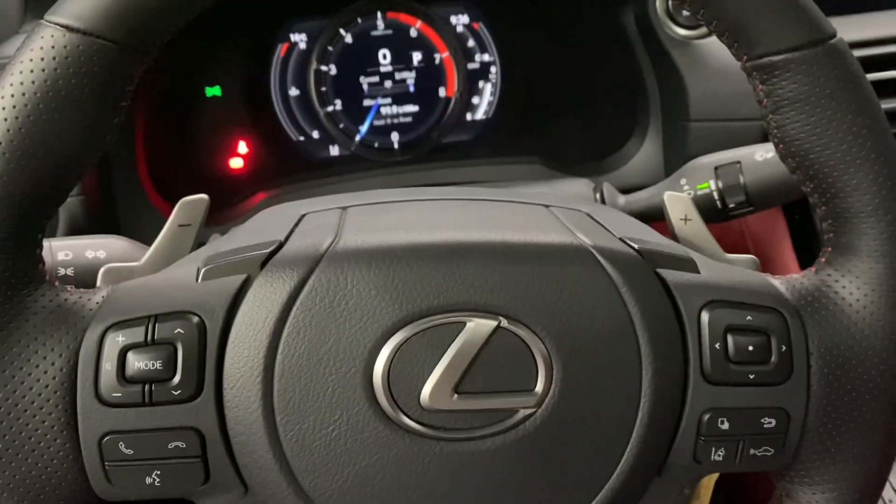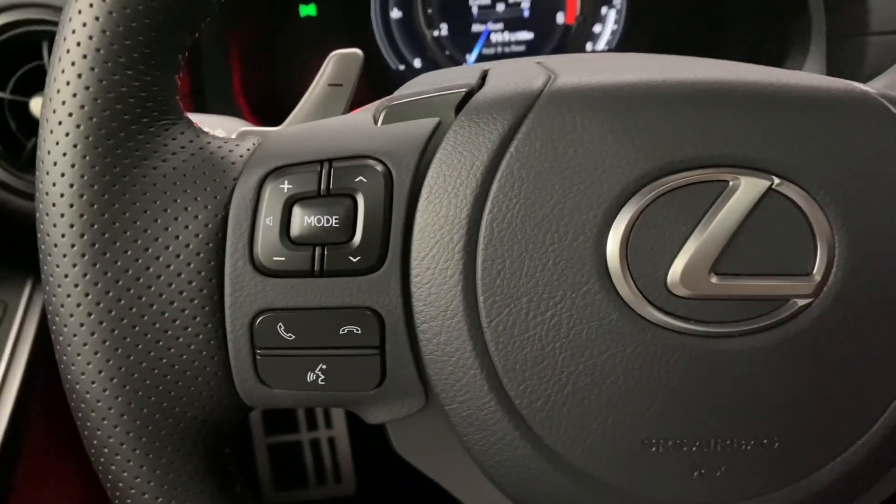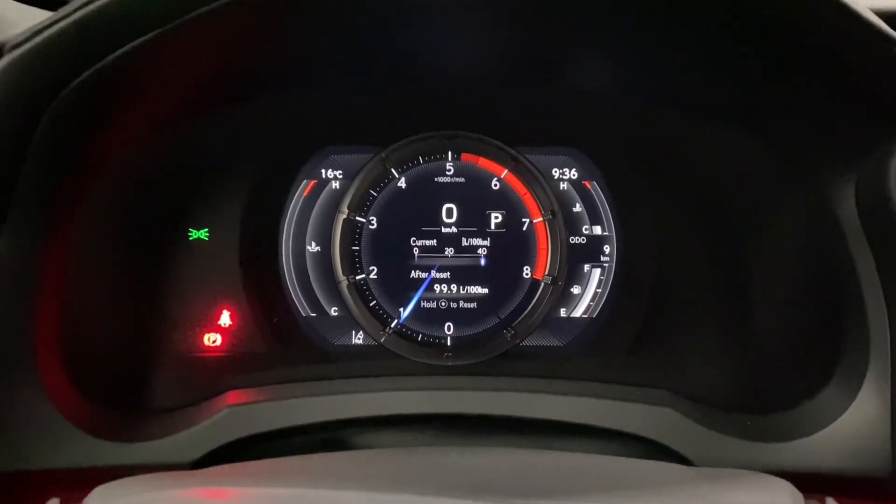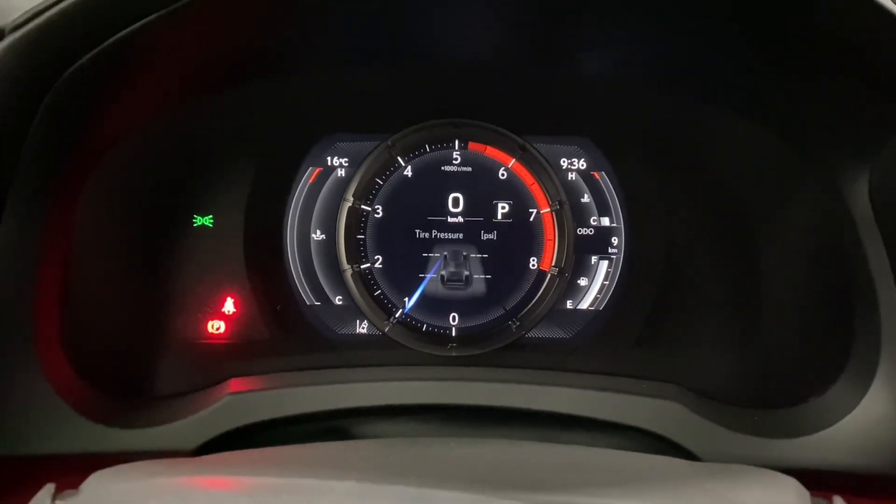Your F-Sport steering wheel comes with paddle shifters, your Bluetooth and audio controls, your cruise control and lightness settings, and your multi-infotainment display controls.